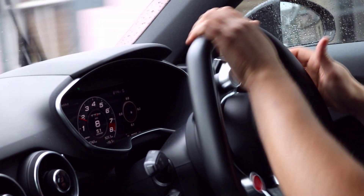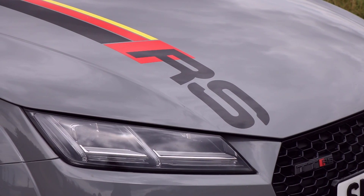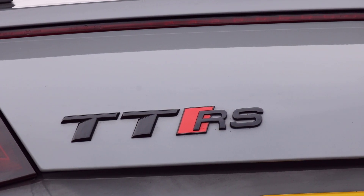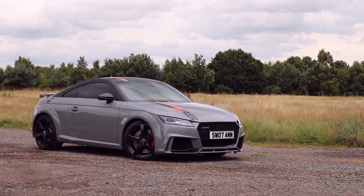Here's the biggest thing this car manages to make up for: the badge. In years gone by the TT had become somewhat of a culmination of things disliked by petrolheads — a bit too cutesy with not enough drivability to back it up. This TTRS, however, is something wholly different. And if anyone says otherwise, well, you could always race them. Jesus Christ.